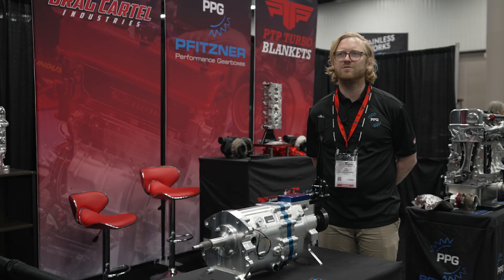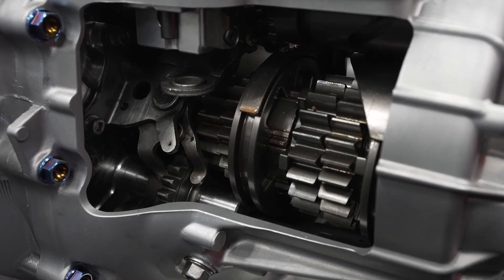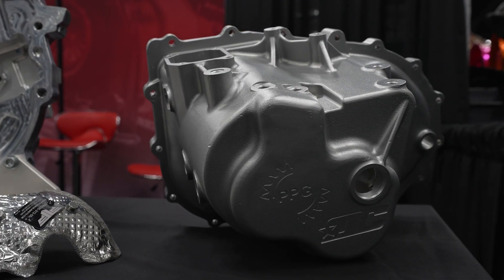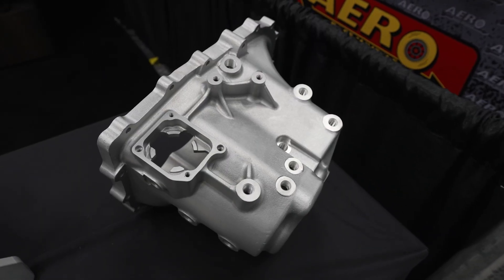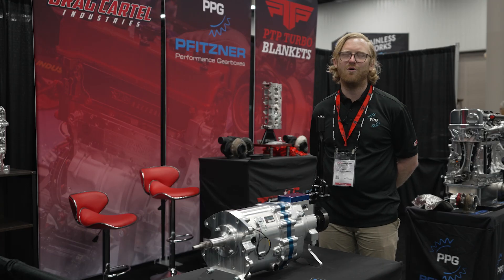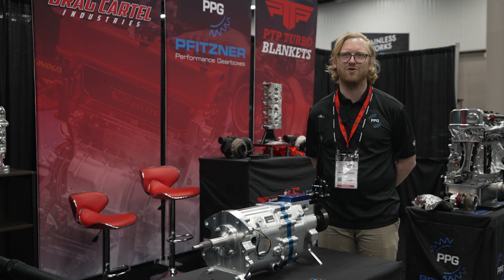Last year we released our K-Series Sequential and it's been nothing but awesome since it came out — it's gone into some real fast cars. To suit the new high horsepower application, this year we've just released the heavy-duty or extreme-duty rear-cast housing to suit them. We've got more products on the horizon for the K-Series platform: all-wheel drive and front-wheel drive.